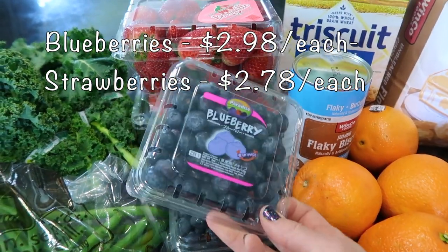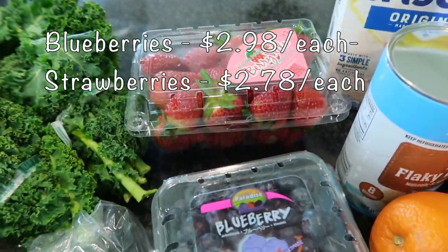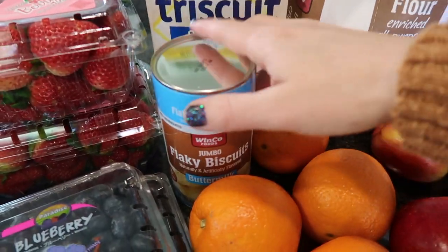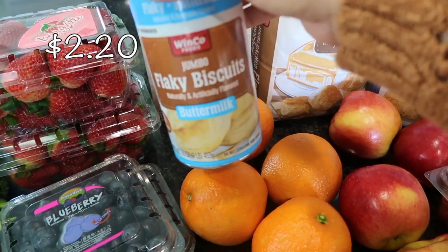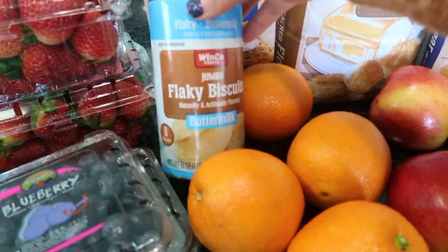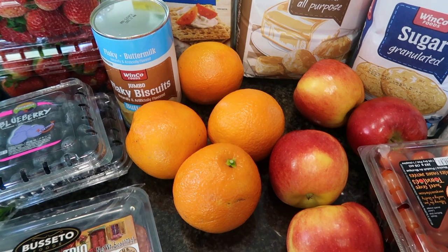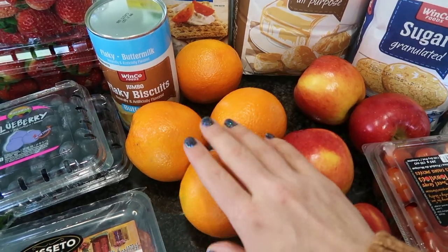I have some blueberries — two little pints since Costco didn't have any — and two pints of strawberries. Those are going to go into mason jars. I have some Triscuit crackers for a lunchbox video, and also for me and my husband because we love Triscuits. For the chicken and dumplings I'm just going to buy buttermilk biscuits — eight count — rather than make my own. I also got some oranges because I'm making an Instant Pot orange chicken and I'll use the fresh juice and zest.